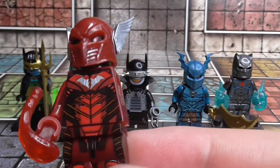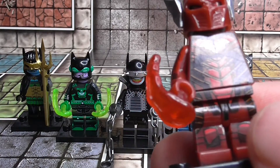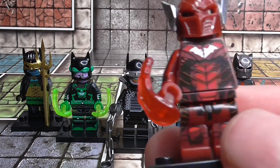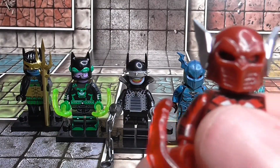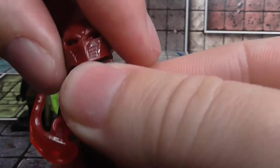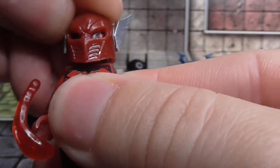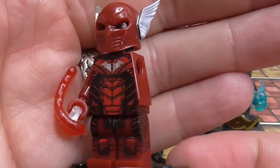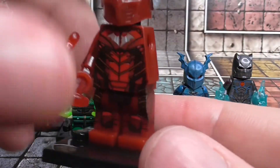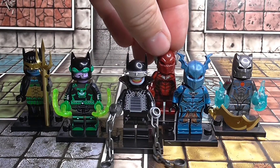Then we have the Red Death — unfortunately missing a wing and an arm, which is a real pain. It came with this head. This is obviously Batman with the power of the Flash, so an evil Batman. Really annoyed about the missing arm.